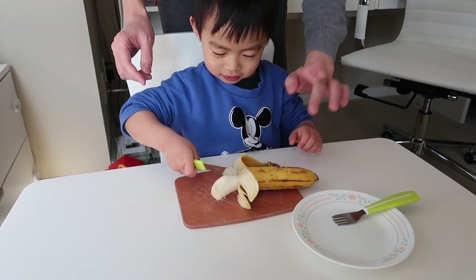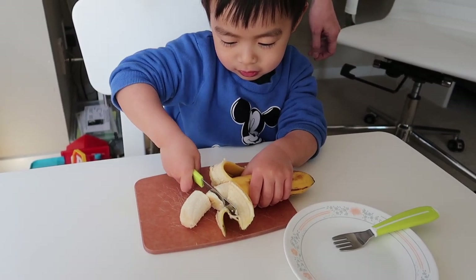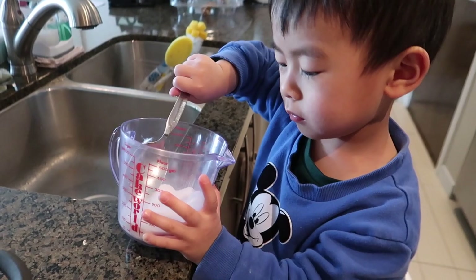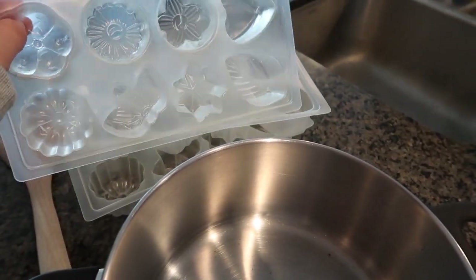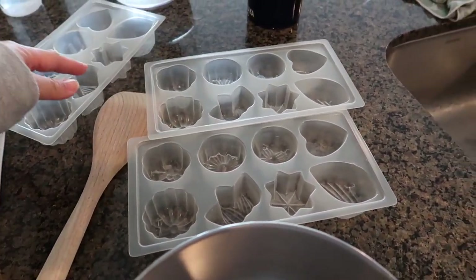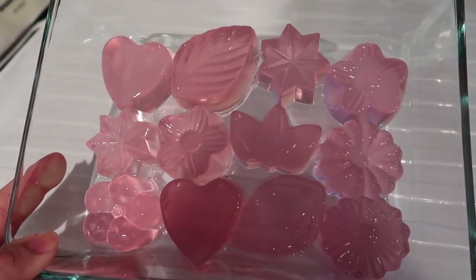We're making pudding — agar-agar powder mixed with sugar. He's helping me mix it, then I'll add water and pour it into flower and fruit-shaped molds. This is something you can do together. You can also put fruits inside the jelly or bake a cake instead. The pink one is done and it looks so pretty! Brandon's not a big fan of jelly but my husband and I loved it.